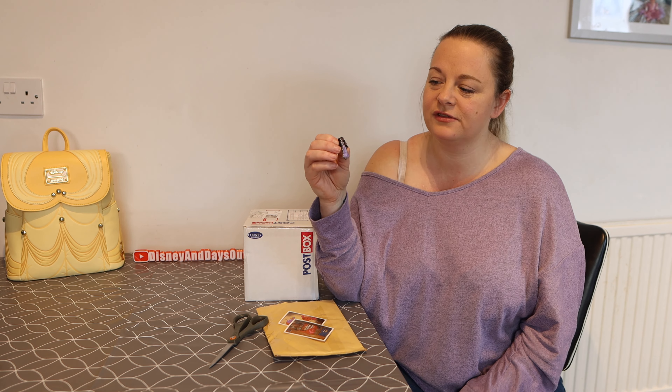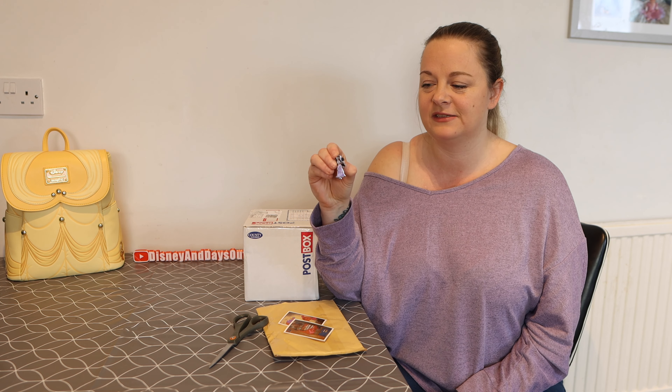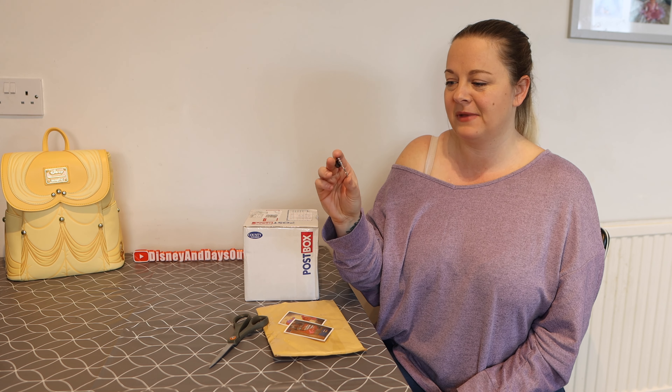That was the up-close look at this beautiful little pin Isabella. I love her dress, it's beautiful — very cute, very small, but it doesn't matter. I got to trade for something that I actually wanted.